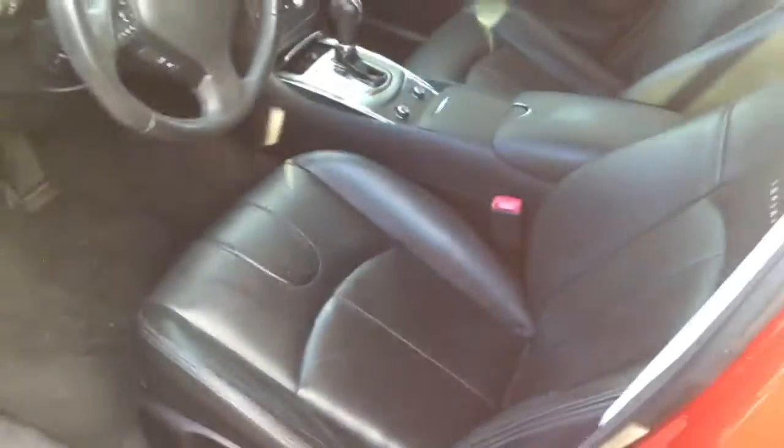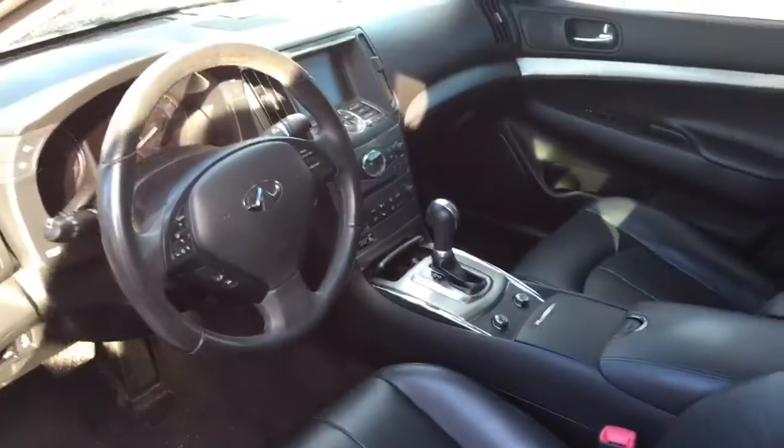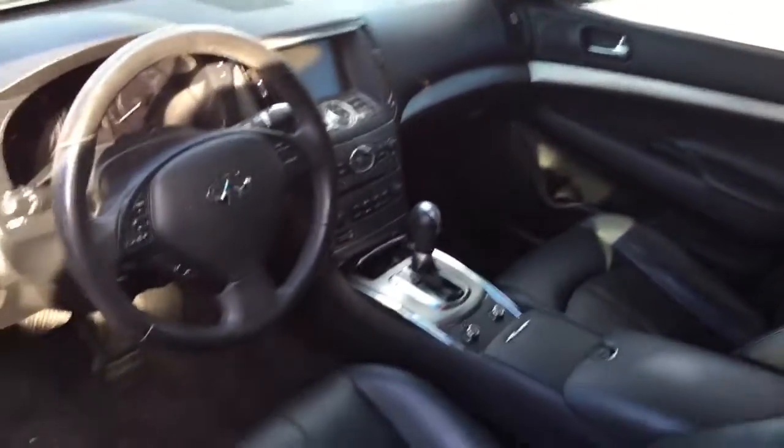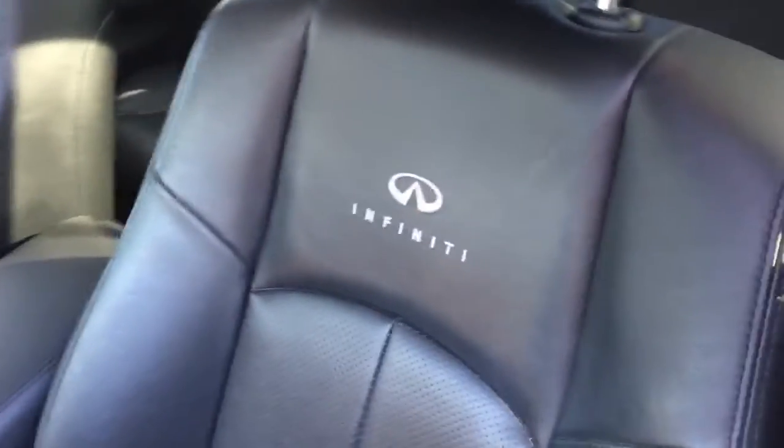Leather interior, eight-way power seat with seat memory, rear parking sensors, dual climate control, heated seats — leather perforated with an Infiniti embroidered on the leather. It is in great condition. HomeLink system on it as well.